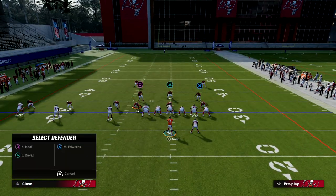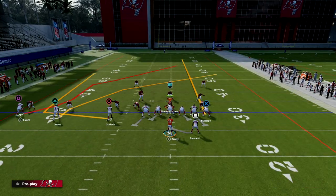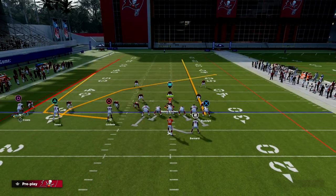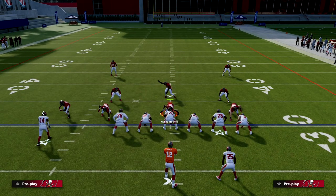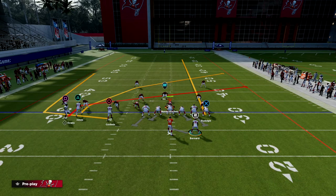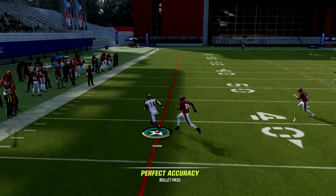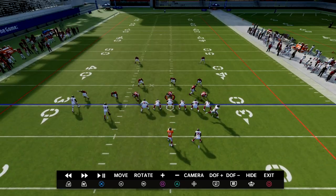The setup for this play is fairly simple. All we're going to do is streak our tight end and streak our outside Trips receiver. You can also put the outside Trips receiver on a slant if you want. What I want you to watch is this wheel route. There's a natural pick and a natural rub that occurs, which is going to allow you to quickly throw the flat portion of this wheel.